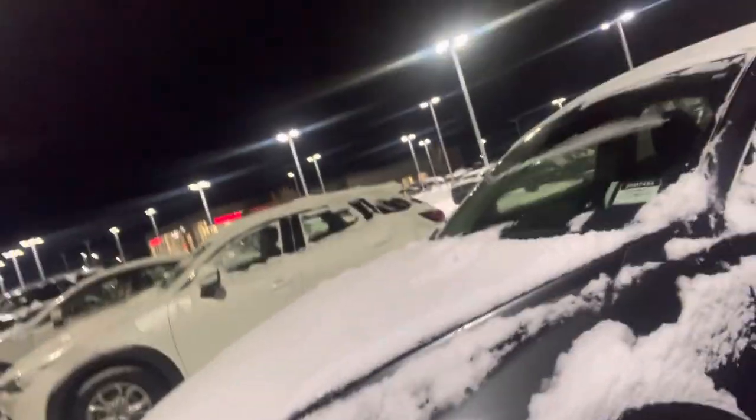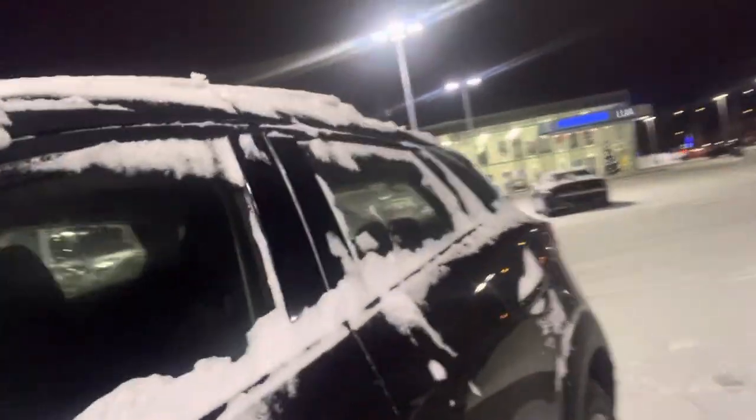It is right here behind me. You get these LED headlights. It's a bit snowy, but you can tell — nice condition.